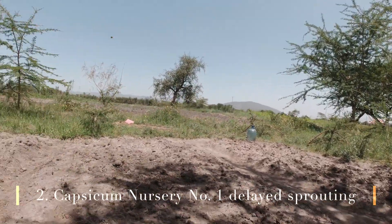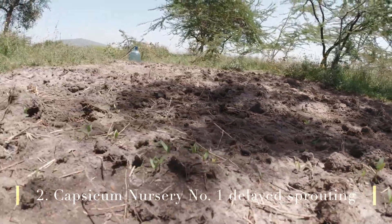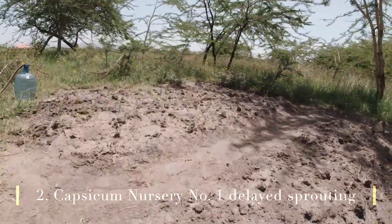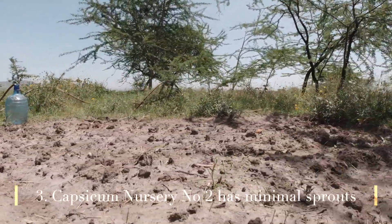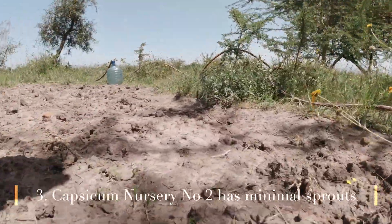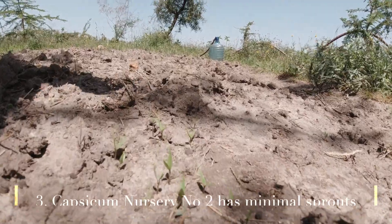The capsicums are yet to pick up. I'm wondering what's happening — they seem to be a bit delayed. For me, that's a point of worry. This side the capsicums are yet to come up. This is the much that I'm getting from the capsicums side. Beyond that, nothing has come up yet.